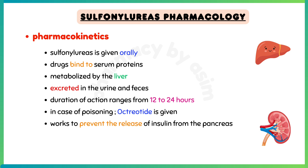In cases of increased dosage and poisoning with these medications, octreotide is given, which is considered similar to somatostatin, because it works to prevent the release of insulin from the pancreas.